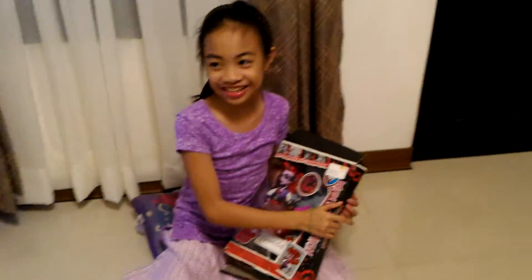Hi! After six years, I'm back. This is my brother Nathan — that's my brother Nathan.